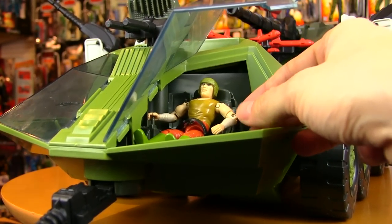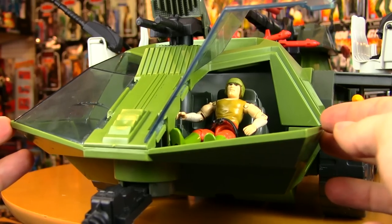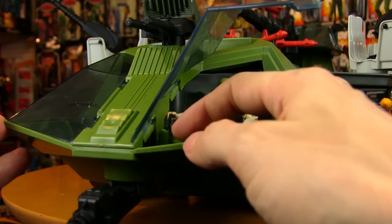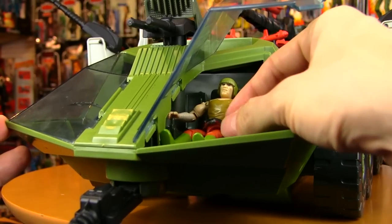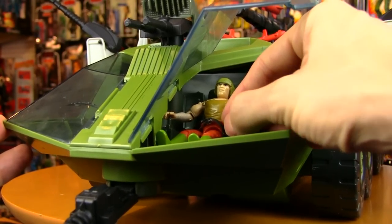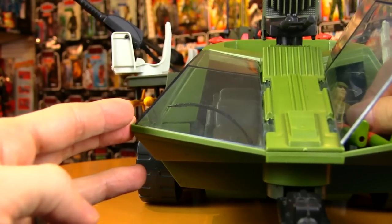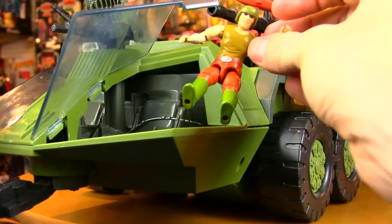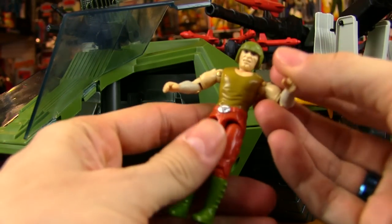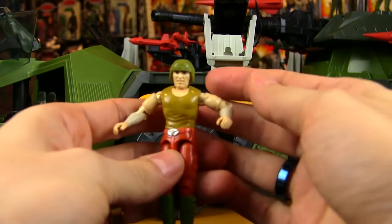It would have been cool if it included more than one figure. For giant sets like the Mobile Command Center, the GI Joe General, even the USS Flag, they could have done two figures — and they did for the Defiant — especially since there are two driving compartments at the front. But the one figure included with the Rolling Thunder is good old Armadillo, at least that's the official codename he was given.